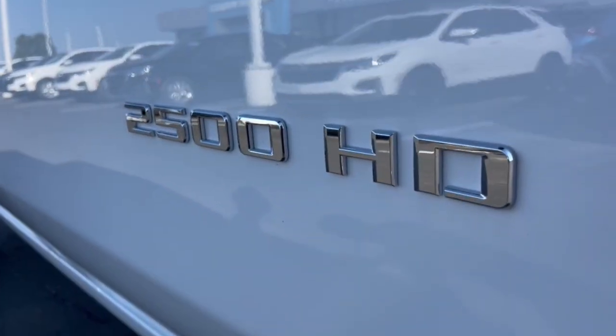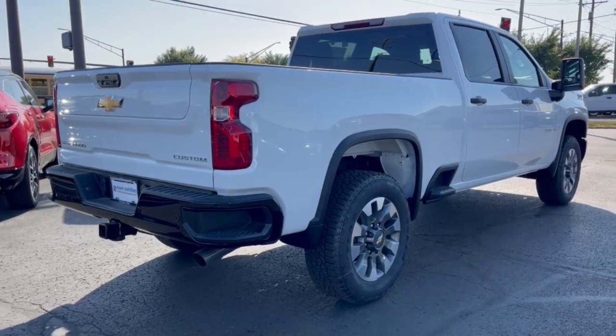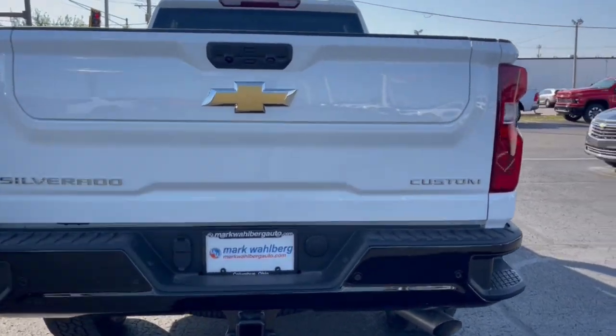Wireless Apple CarPlay and/or Android Auto. Lane departure warning. Keyless entry. Heated driver seat. Premium sound system. Satellite radio. Bedliner. Remote engine start. Heated mirrors. Steering wheel audio controls.